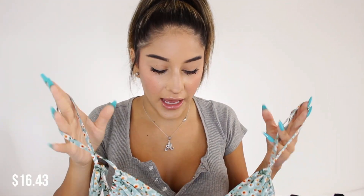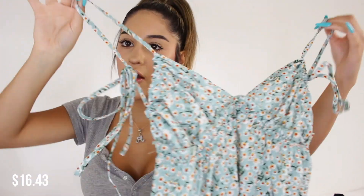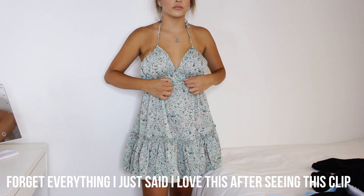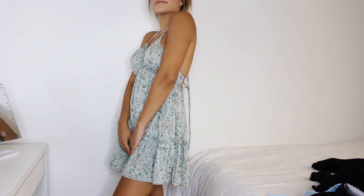Moving on to the dresses — to be honest, I wasn't a huge fan of how they fit on me. They're kind of too long; I wanted a little bit higher, frolicsome summer dress vibes. The first one is a mint green dress with little flowers all over it — yellow, red, and green details.